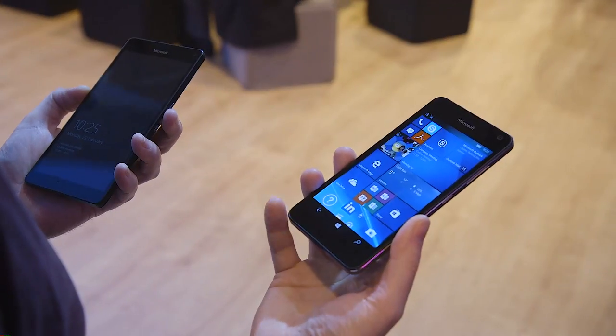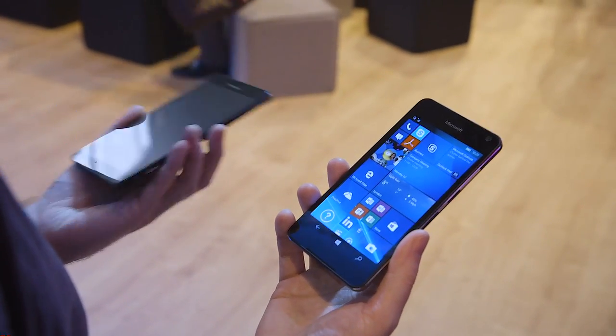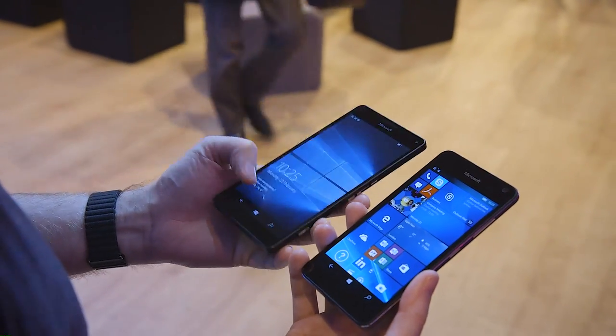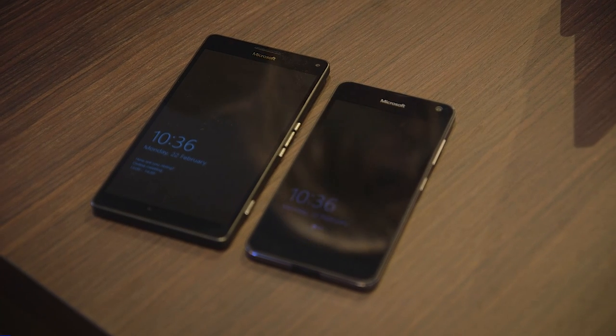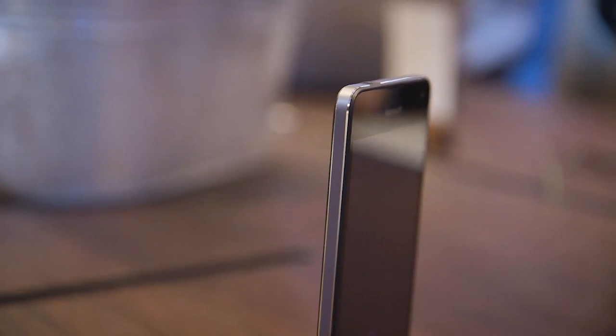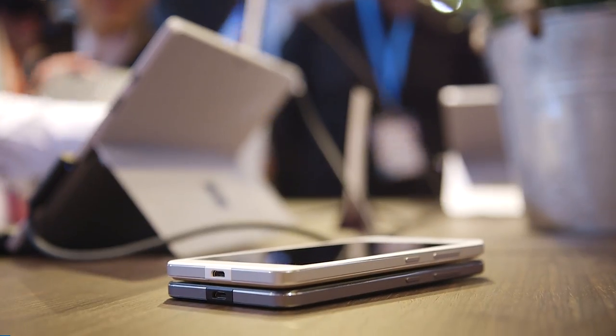What's really interesting about this is more the design. As you can see, it kind of looks like most of the modern Lumias, but if you compare it to the 950 which I've got here, it's actually aluminum around the entire frame and band around the phone, as opposed to the plastic of the 950. It actually feels a lot lighter.